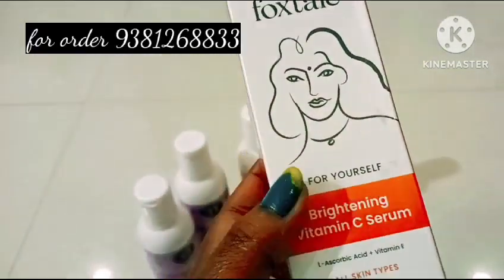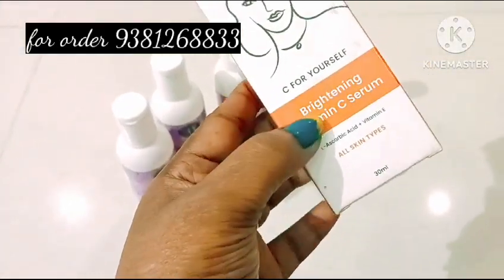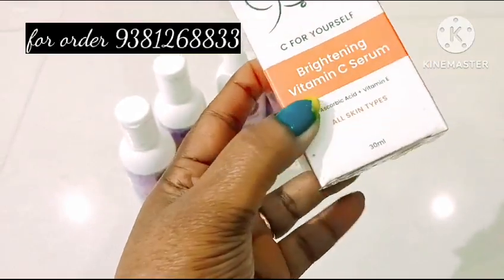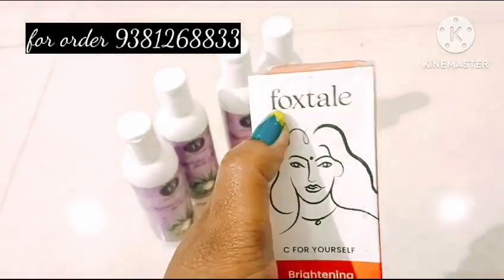Vitamin C has already been added to your skin. Vitamin C is automatically set up. There is a great trending company, Foxitil Company.